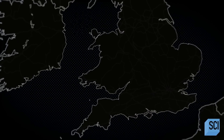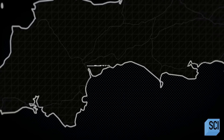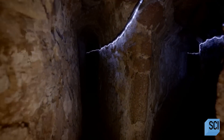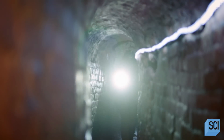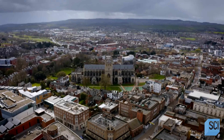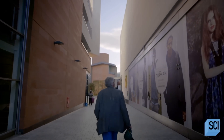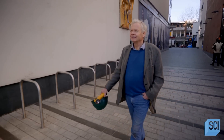Beneath the modern-day city of Exeter in Southwest England lies a hidden world of medieval engineering. Spanning nearly 1,400 feet across the city, this network of ancient underground passages provided locals with access to a vital natural resource. Buried 20 feet under the bustling streets of Exeter are the remains of a network of tunnels with a fascinating story to tell.